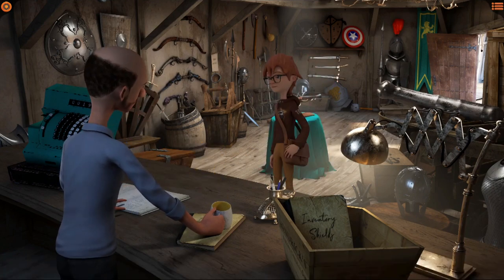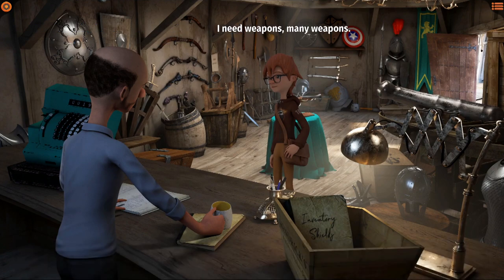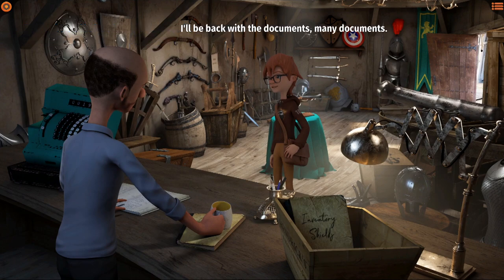Good morning! Good morning to you, young man - are you interested in something? I need weapons - many weapons! No problem, here you can find as many as you want, and if you don't see something I can order it for you - but I need your ID and your carry permit. I'll be back with many documents. All these weapons are messing with my mind.